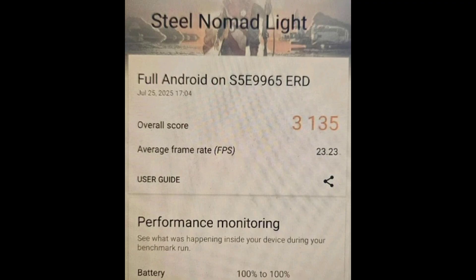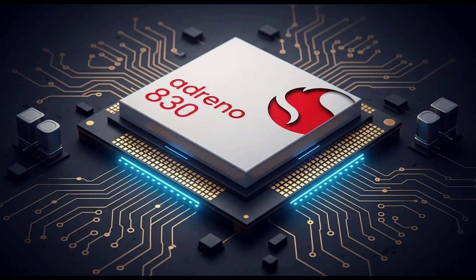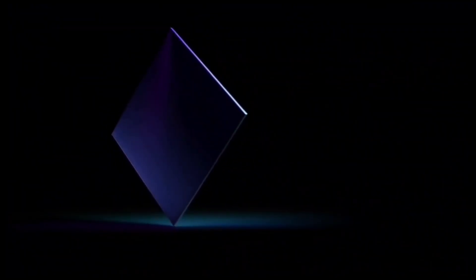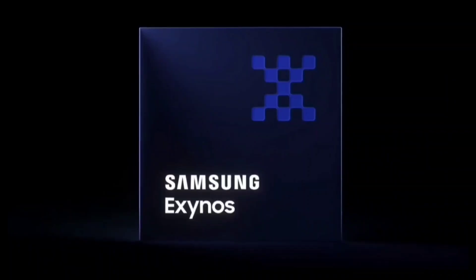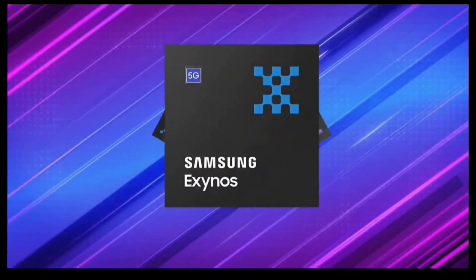Here's the big surprise: in one of the first tests, the Exynos 2600's graphics actually seem faster than its main rival, the Snapdragon 8 Elite. That's a big deal. The leak came from a reliable source on X, formerly Twitter, who shared results from a benchmark called 3DMark Steel Nomad Lite.